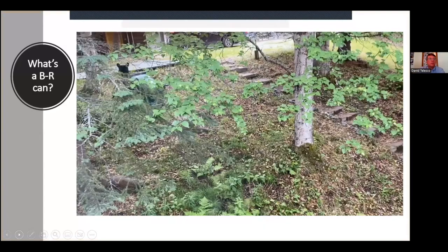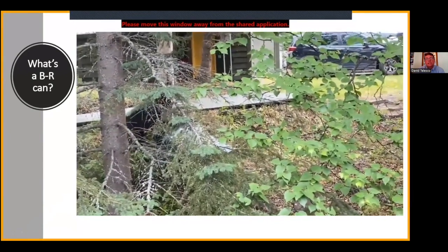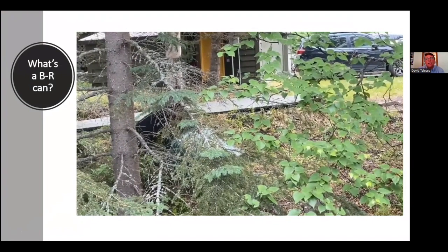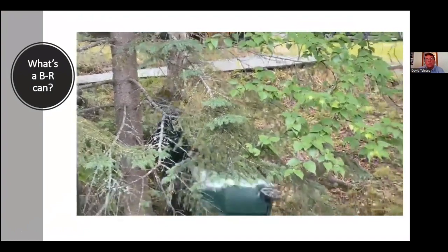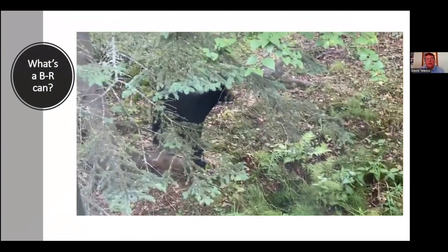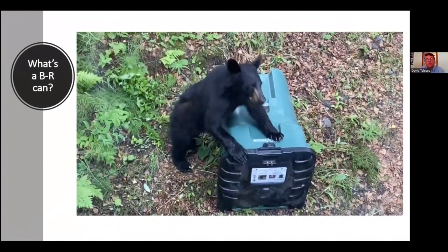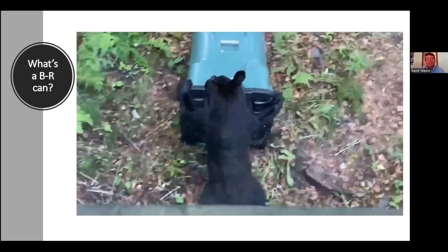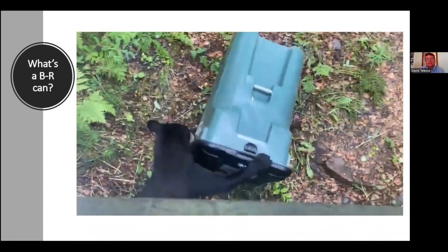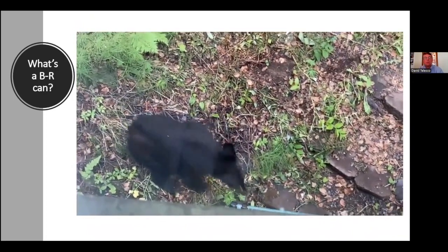Before we get into it, we want to make sure we're on the same page about what we're talking about here. When we say bear-resistant cans, we're talking about rolling polycarts that are plastic, usually 95-gallon capacity, and are tested to prevent bears from being able to get into them. We refer to bear-resistant, not bear-proof, because there is nothing that's bear-proof — but we're hoping for bear resistance.